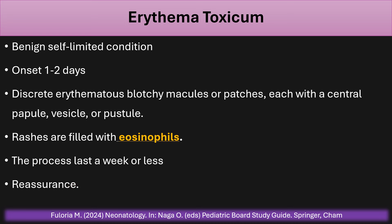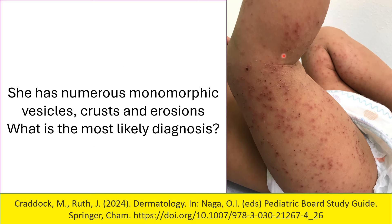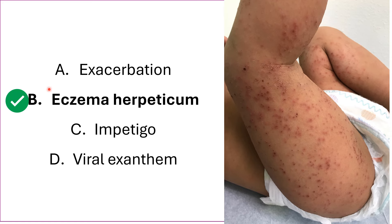This is a two-year-old female with a history of atopic dermatitis. She has a flare-up that worsened despite the use of topical steroids, and now she has fever and malaise. On physical examination, she was noted to have numerous monomorphic vesicles, crusts, and erosions. What is the most likely diagnosis? The correct answer is a classic presentation of eczema herpeticum.